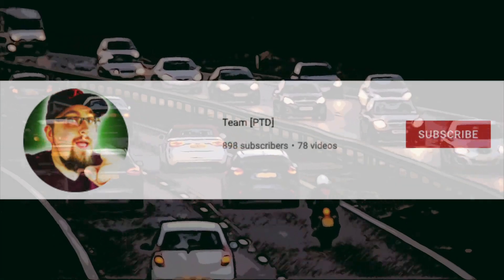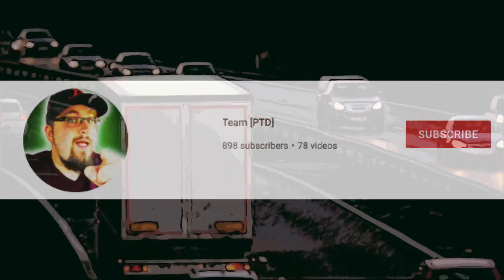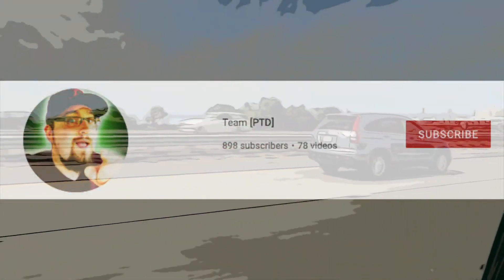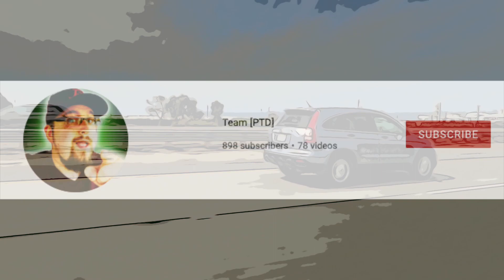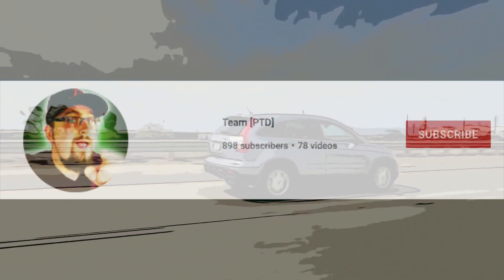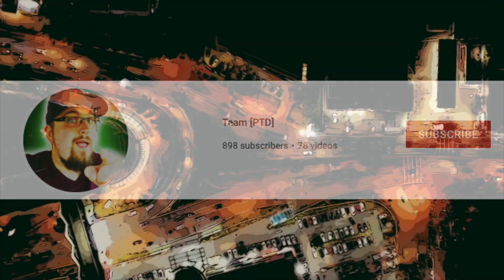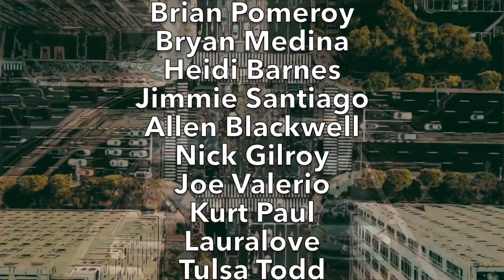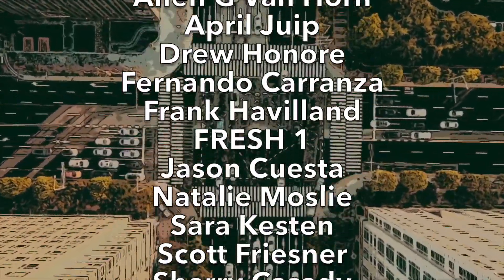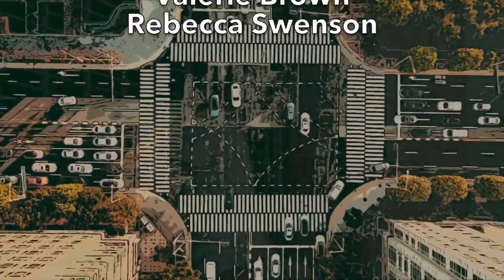Also, make sure you're all subscribed to my other channel, Team PTD. We're trying to get it to 1,000 subscribers — we're about 100 away. The link is in the description. Make sure to turn on that notification bell. Watch the videos — there's more content like Pay2Drive and I'll be adding more. All the names of our current patrons are on your screen right now, so huge shoutouts to all of them. If you want to sign up, links are down below — who's going to be the next patron? Maybe it will be you.